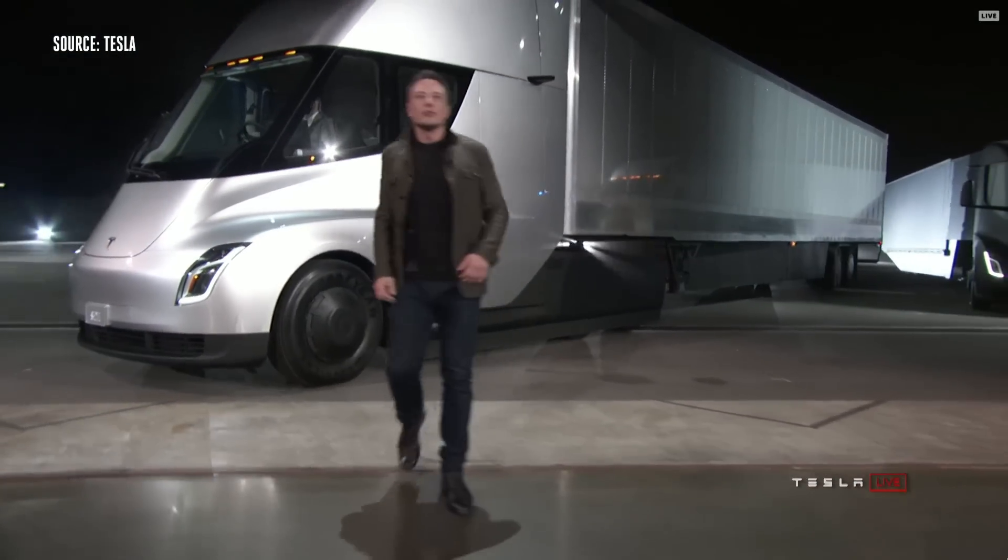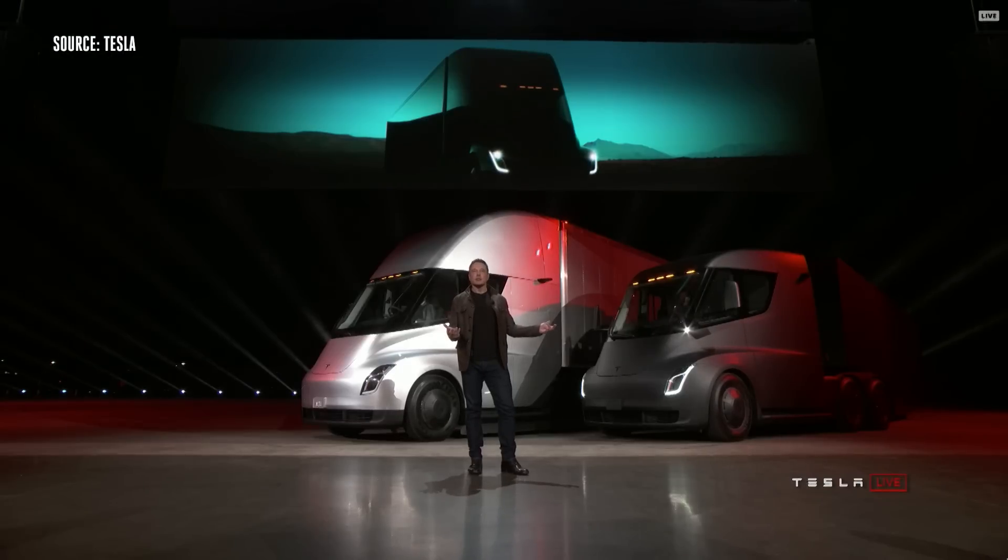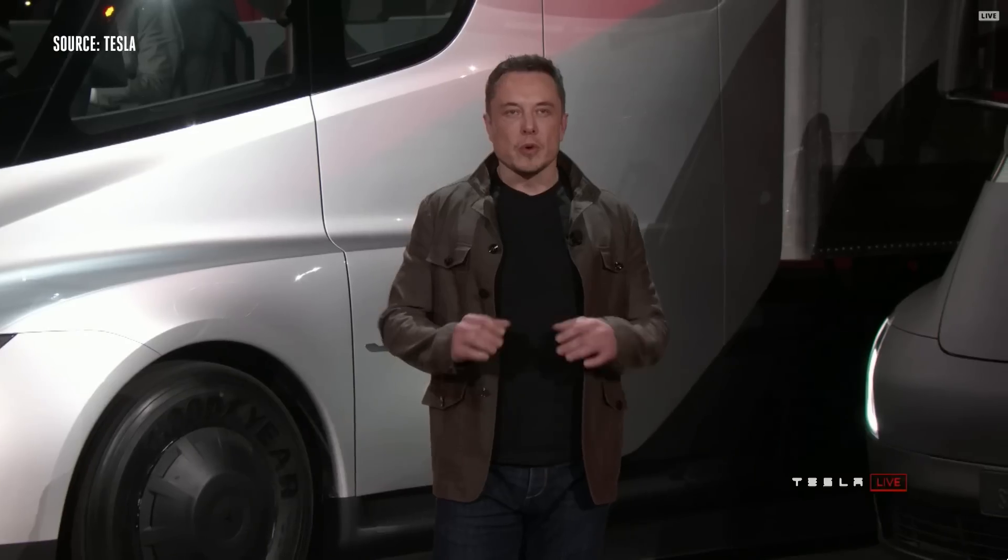Welcome to the Tesla Semi Truck Event. I hope you like what you see. I'm going to tell you about everything that this truck can do, starting with performance.